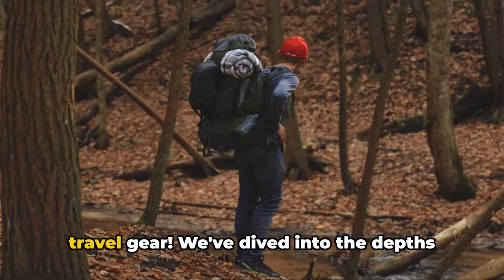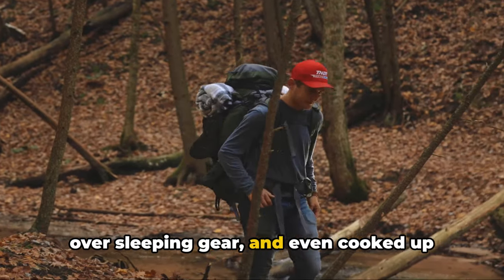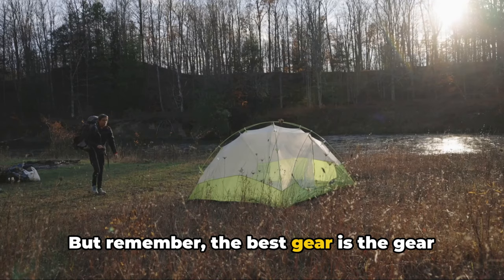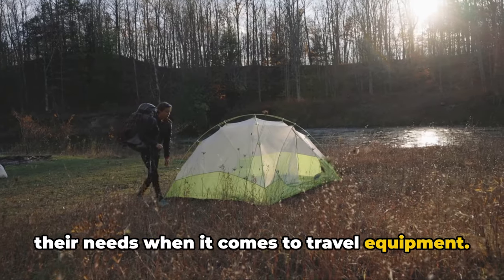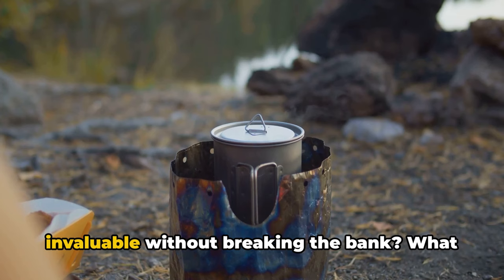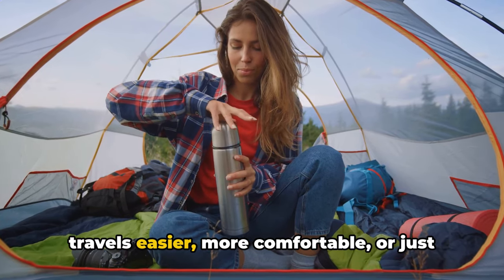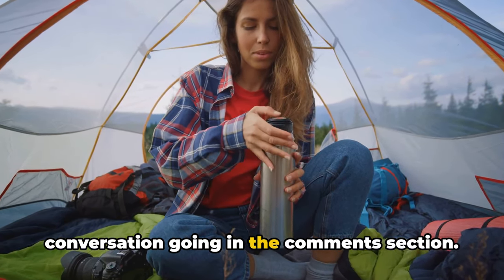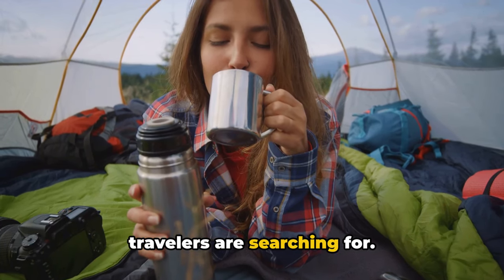That wraps up our guide to thrifty travel gear. We've dived into the backpack debate, had a showdown over sleeping gear, and cooked up some discussions on essentials. Remember, the best gear is the gear that works for you — everyone's journey is unique, and so are their needs. We're eager to hear about your own thrifty travel adventures. What gear have you found invaluable without breaking the bank? Let's keep this conversation going in the comments section.